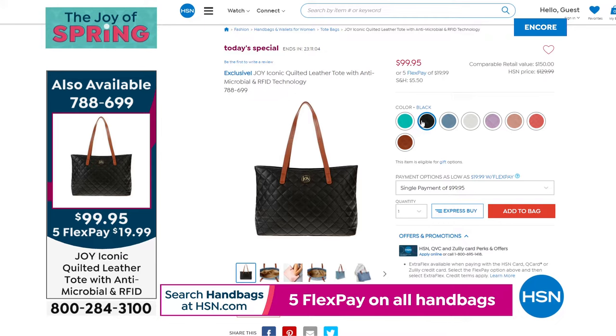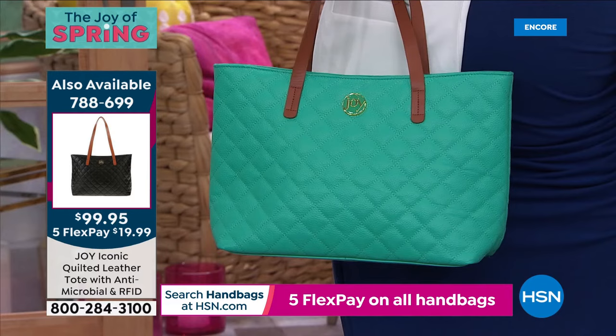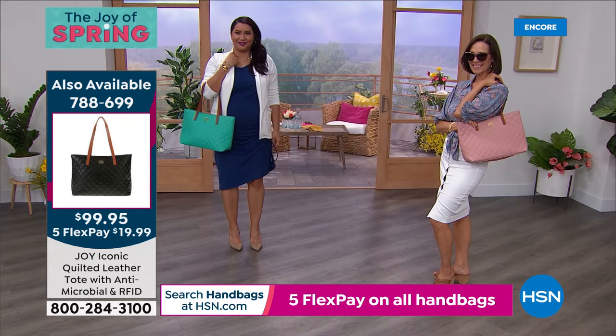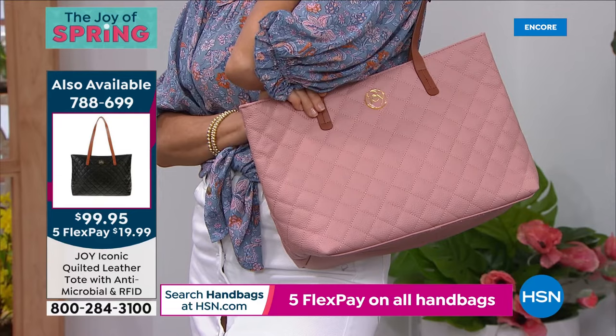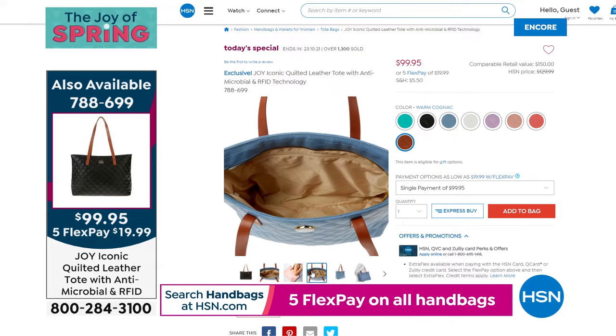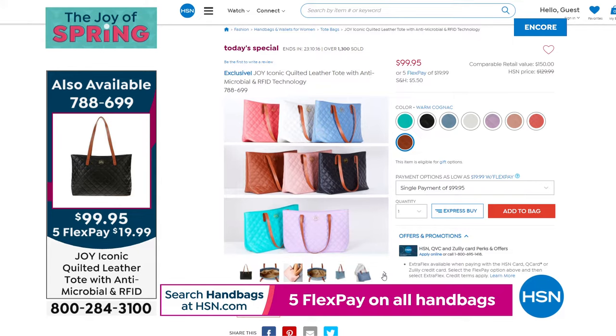The ultimate tote: 13 by 10.5 inches, 100% genuine luxurious leather, whole-bag RFID protection, the first quilted bag Joy has ever done, vaquetta leather straps dropping about 10.5 inches, all protected by Clean Boss antimicrobial technology — infusing the leather and lining with antimicrobial agents that release silver ions to combat bacteria and mold. Complete protection with elegance and sophistication. Call 788-699. All this for under $100.